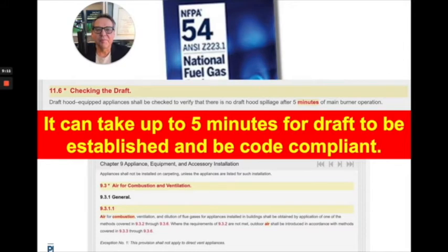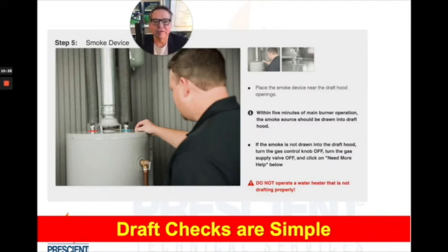There's an especially bad problem when it comes to naturally drafted equipment — equipment that doesn't have a fan forcing the flue products through the combustion chamber. This is typical of many residential hot water heaters where we're just relying on a density difference of hot air going up, inducing cold air to come back into the combustion chamber at the bottom. In fact, NFPA 54, the National Fuel Gas Code, says it could take up to five minutes to establish draft. It tells you to do a draft check after five minutes. You could have flue products dumping out into the space for at least five minutes while things are warming up. It's important to do draft checks and make sure your system is drafting properly.